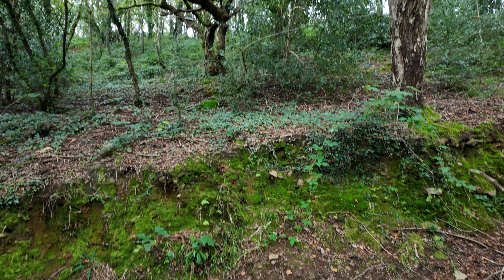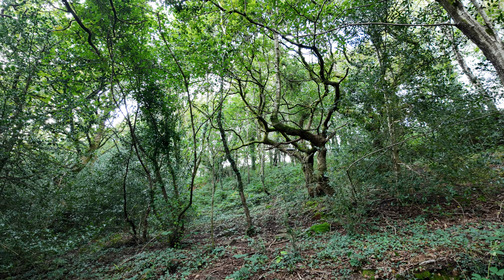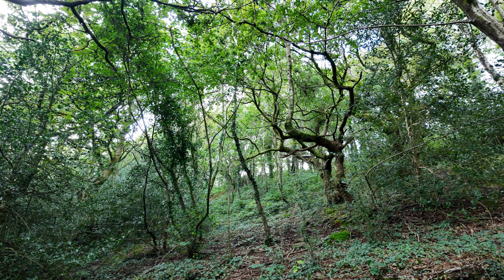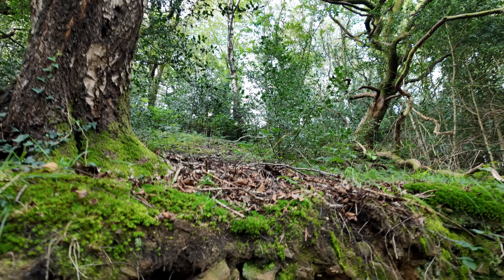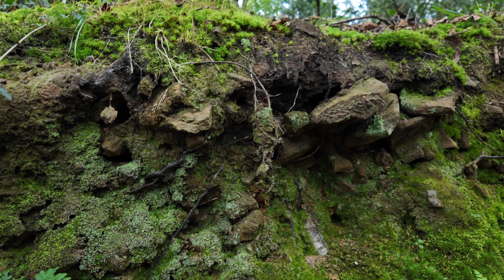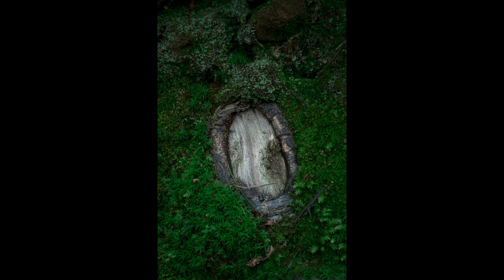There may be some ferns there. This is the spot where I got that little hobbit hole photo back in the spring — one of my favourites from this year, so I'll pop that up. This is where I took it. I'll pop that picture up now. You may have seen it before — apologies if you have.